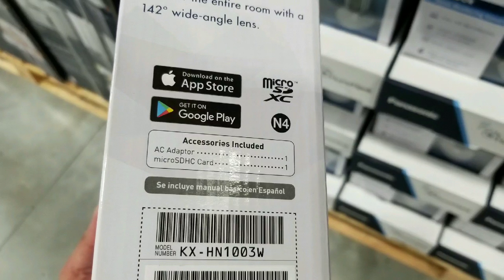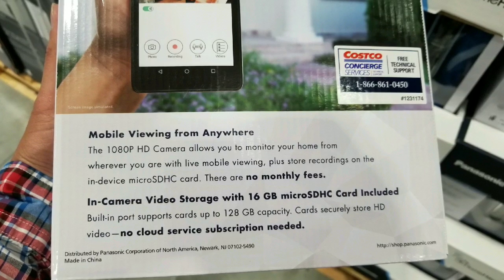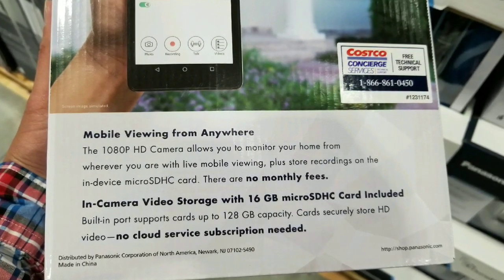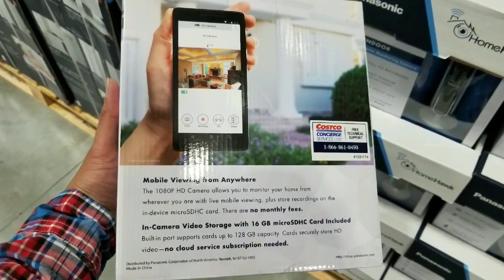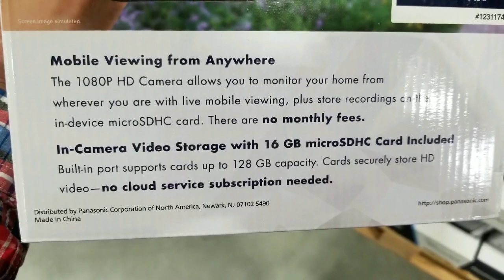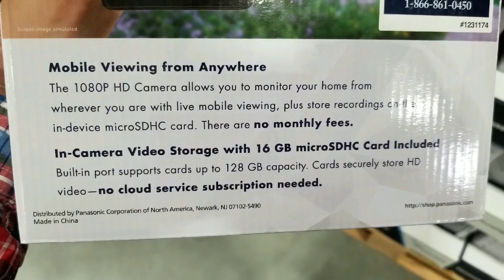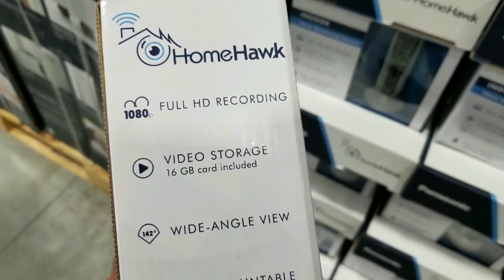There's a Google app or an Apple app for it, and it comes with micro SDXC, which is super fast memory, a 1080p HD camera, as well as 16 gigabytes of memory already included. You watch it on your smartphone to access the video, and it uses your home Wi-Fi network to get to it. Pretty neat.